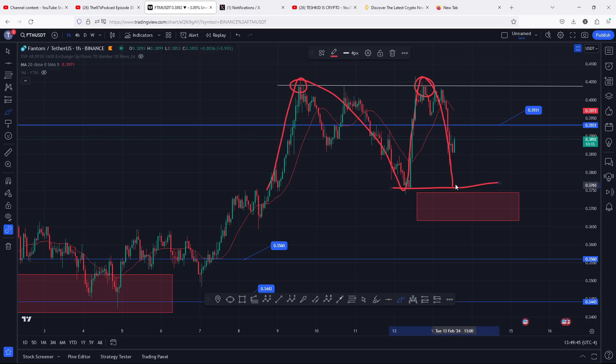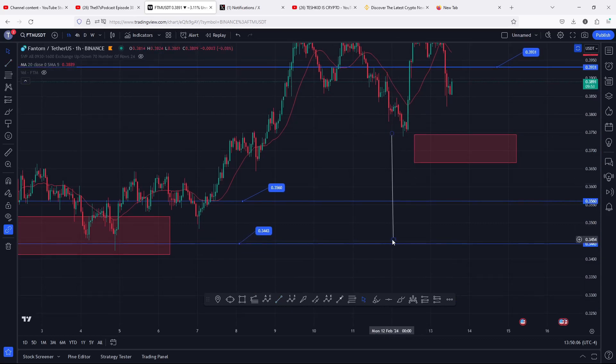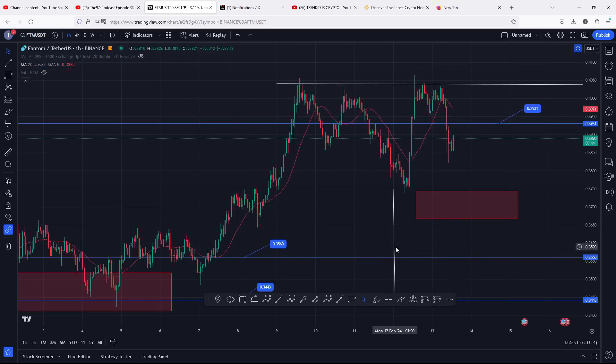If by any chance we lose the neckline of the chart pattern, I will be expecting a massive breakdown move whose minimum target area can be given by getting the height between the tops and the neckline, then placing it below the neckline — giving a minimum target area for the breakdown move to the 0.3454. That is a chart pattern we need to keep in mind, along with our eyes on the neckline above 0.3745.